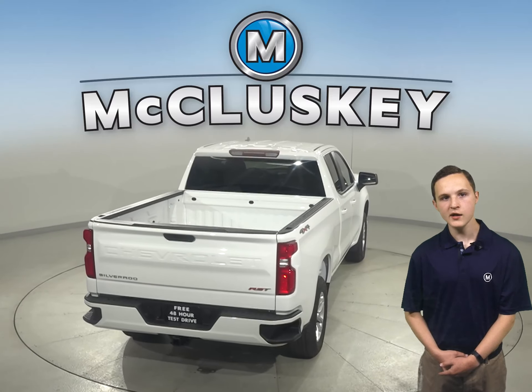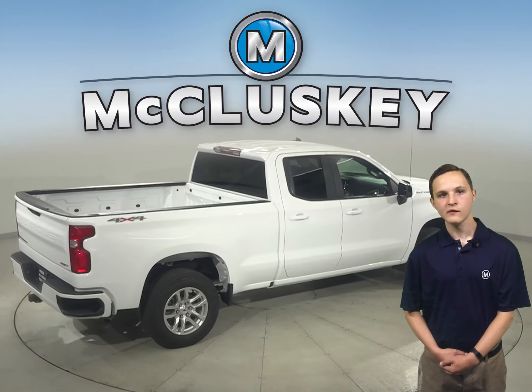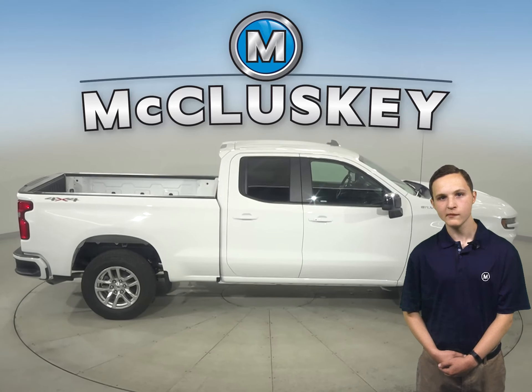With more camera views than any other competitor, Silverado helps you make your towing job easier from start to finish. From hitching to driving to parking, they can help you improve your ability to move your loads and give you the confidence to pull ahead.